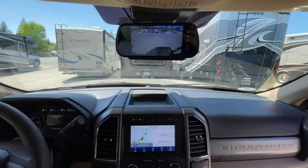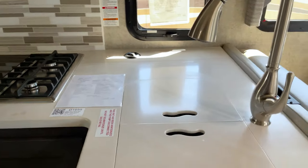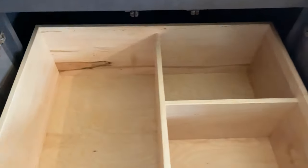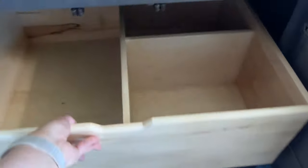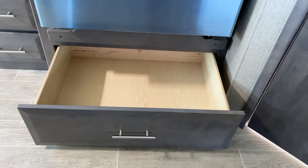One of my favorite things about this floor plan is the amount of storage — it's amazing how much they packed into this coach. Here in the kitchen, you have a really big compartment for your trash can on the right, and then you have this pull-out drawer. It's hard to show in video how big it is, but it's huge. We fit all of our pots and pans, a toaster, a French press, and a whole bunch of stuff in there. We also have this drawer underneath the refrigerator that is giant — you could fit cookie sheets and pretty much any of your large kitchen items there easily.